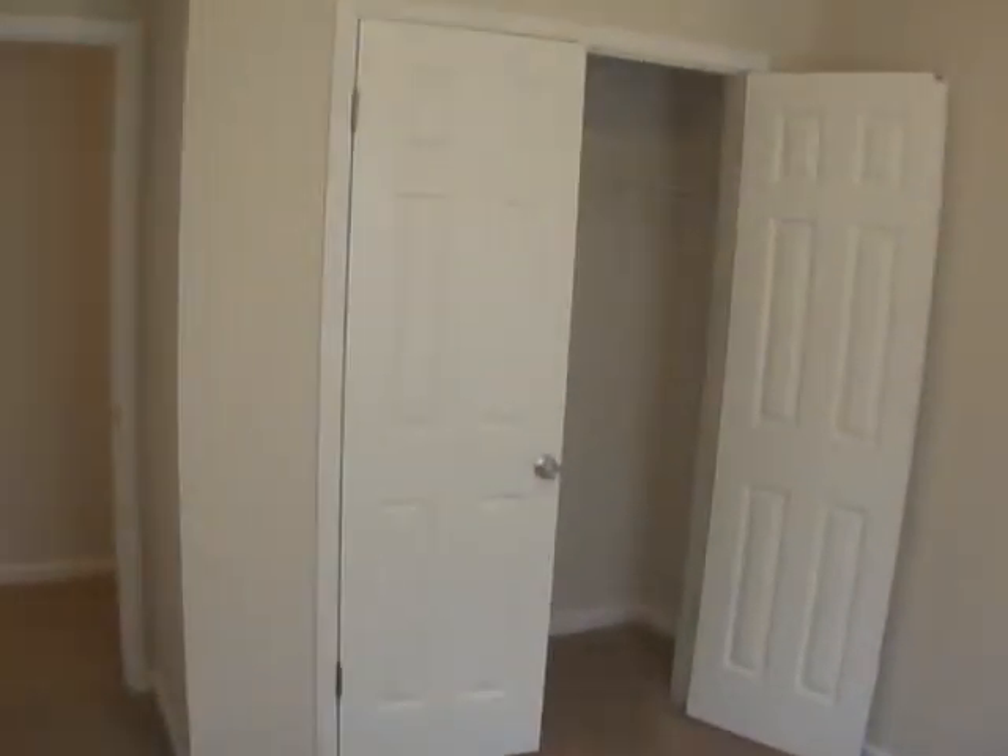First bedroom here to the left, with the closet area. The second bedroom.